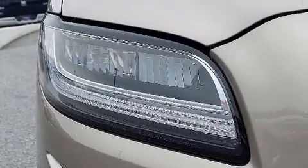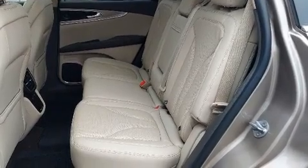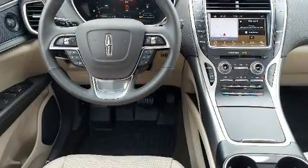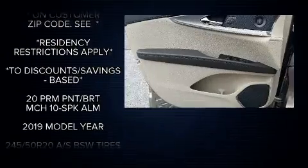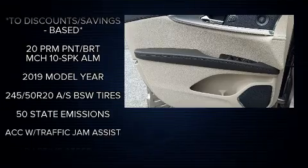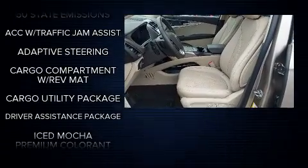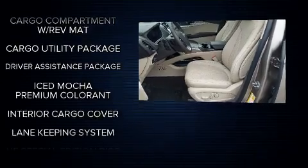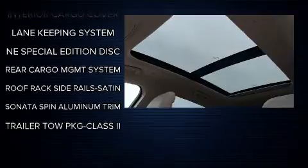Lincoln also prioritized safety and security by including dual front impact airbags, front and side impact airbags, traction control, brake assist, a security system, an emergency communication system, and four-wheel disc brakes with ABS. You'll never lose visibility with rain-sensing wipers, which activate automatically when the drops start to fall.